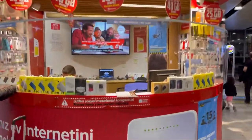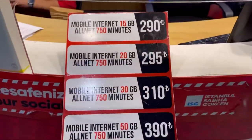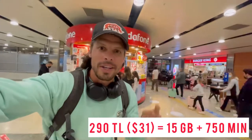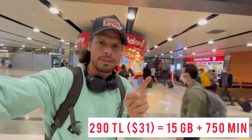Let's check out the prices. Vodafone: 290 Turkish Lira, which is about $31, gives you 15 GB and 750 minutes, valid for one month.